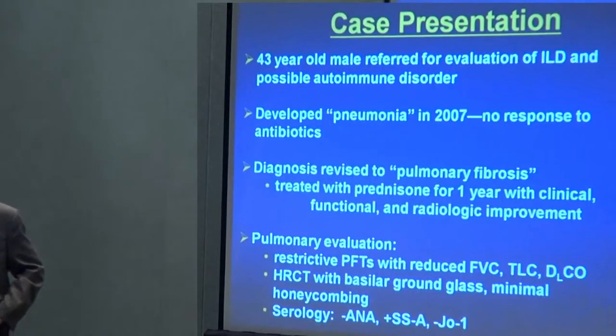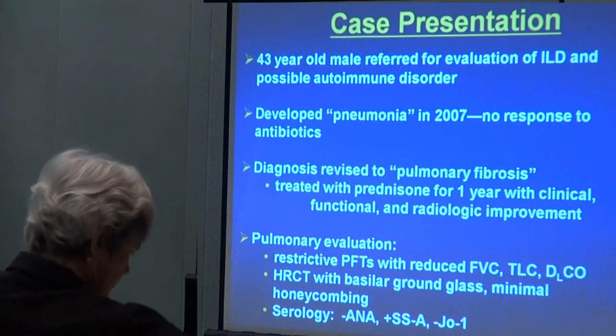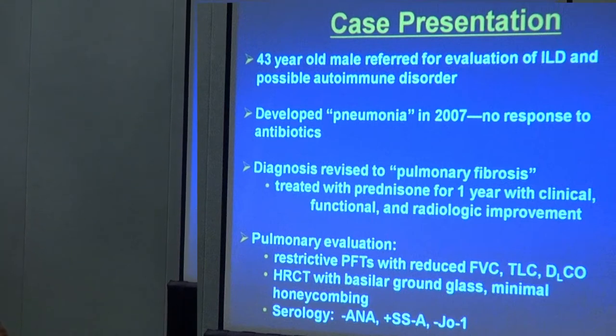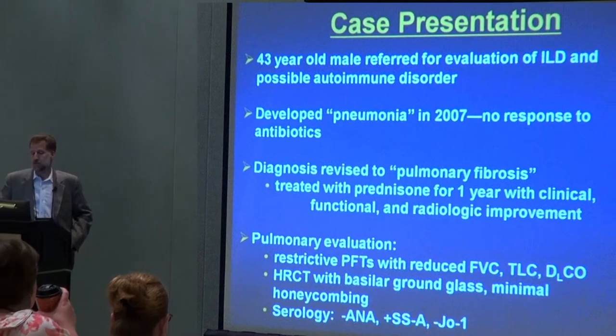I'm going to present a case, and for those of you who came last year, I did change the case, so it's not completely the same — I have to keep everybody awake. This is a 43-year-old gentleman who I saw a couple of years ago. He was referred to me in rheumatology for evaluation of possible autoimmune disease. He was known to have interstitial lung disease, so he was being referred from the pulmonologist.